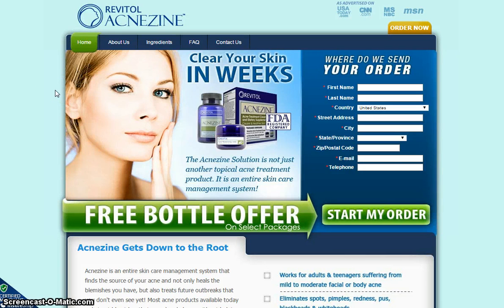Hey, hi there guys. Thanks again for watching another video review brought to you by ReviewHutch.com. As always, there's a link right below this video that will take you directly to the official homepage of the product I'm currently reviewing.